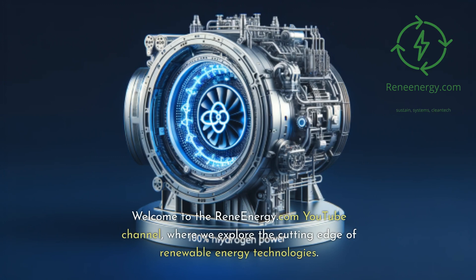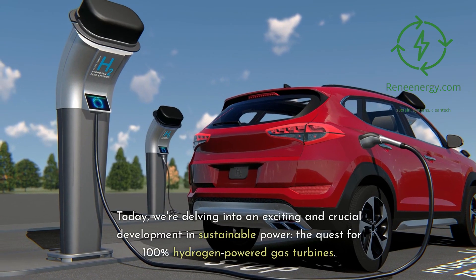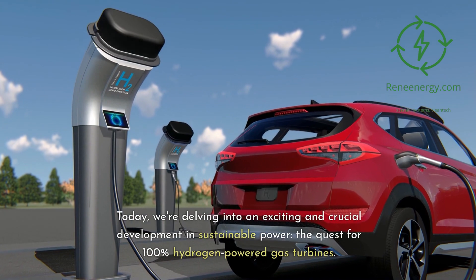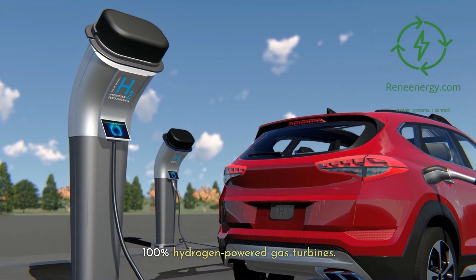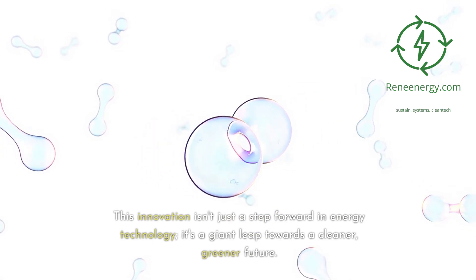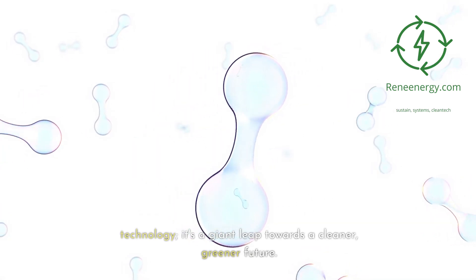Welcome to the ReneEnergy.com YouTube channel, where we explore the cutting edge of renewable energy technologies. Today, we're delving into an exciting and crucial development in sustainable power: the quest for 100% hydrogen-powered gas turbines. This innovation isn't just a step forward in energy technology, it's a giant leap towards a cleaner, greener future.